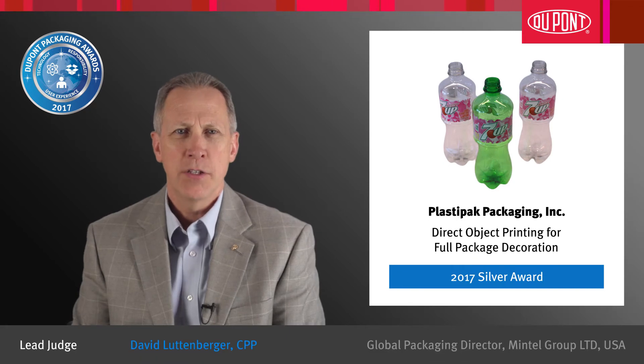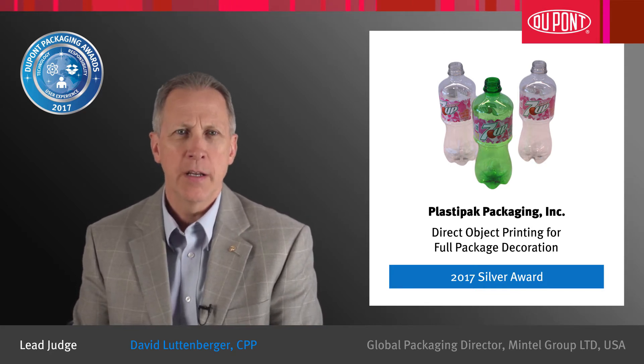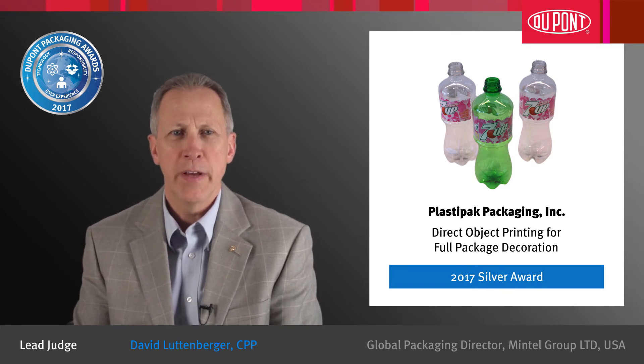Congratulations to Plastipac Packaging for earning a Silver Award in the 29th DuPont Awards for Packaging Innovation. Direct Object Printing is an outstanding accomplishment in packaging innovation due to excellence in technological advancement.